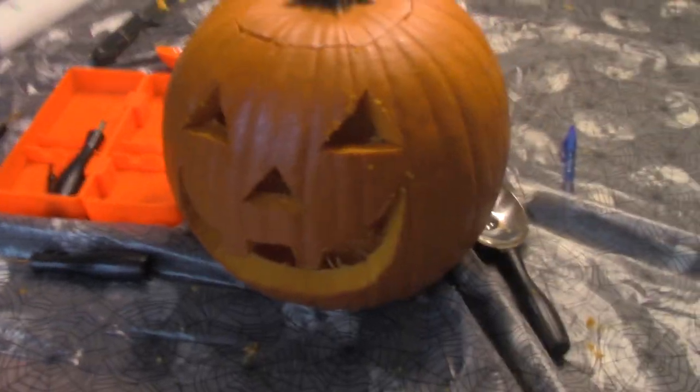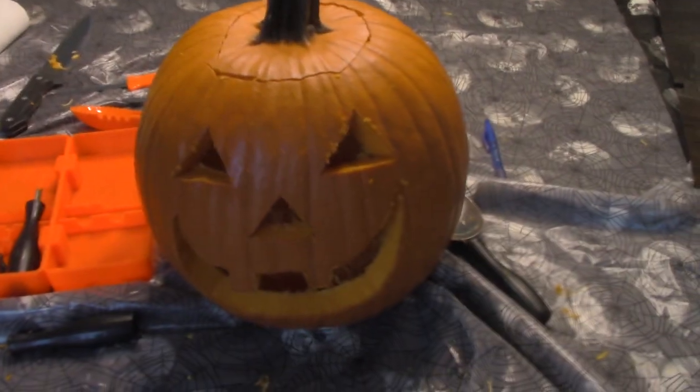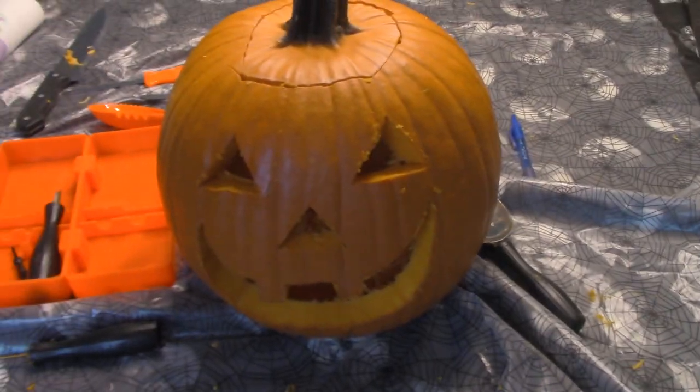My pumpkin's a lot bigger than Kelly's, but we made some cute faces. This is Jackie. And this is Roderick, I guess.